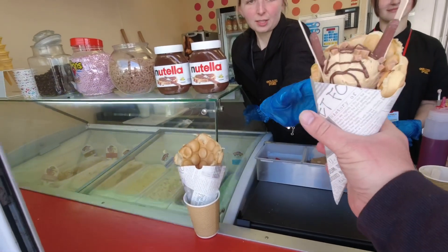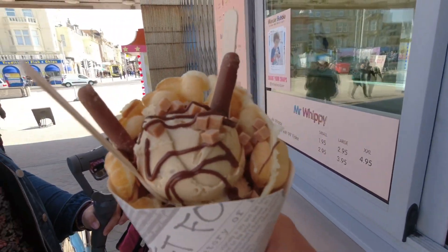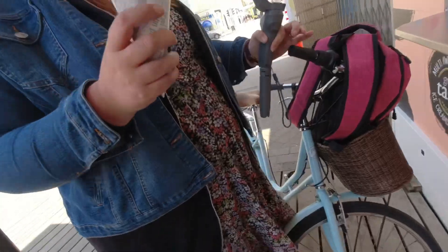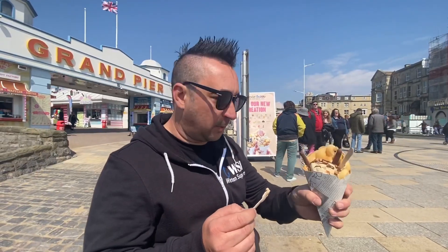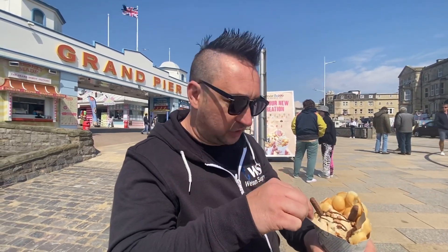Wow, looks awesome — let's go make a mess! So this is the bubble waffle. We've got salty caramel fudge, Nutella, chocolate finger...